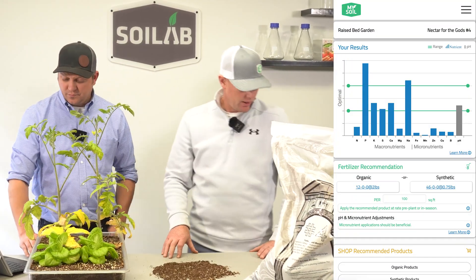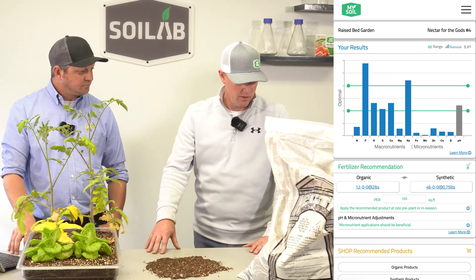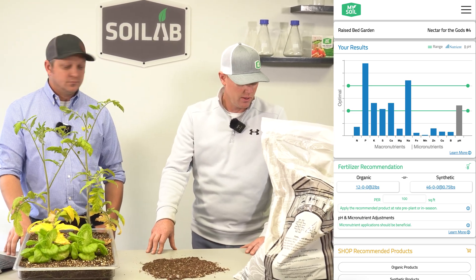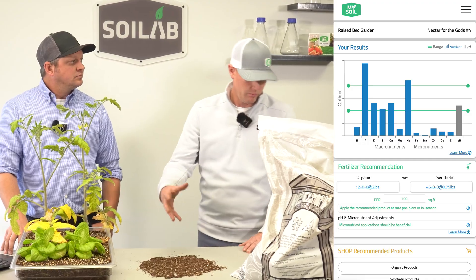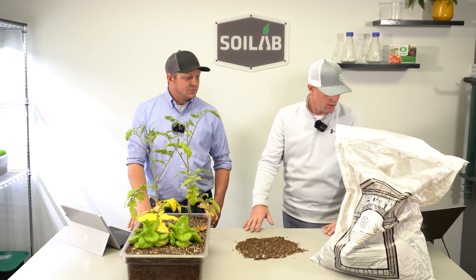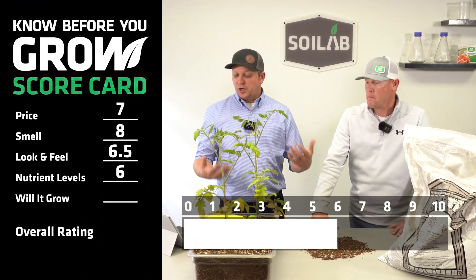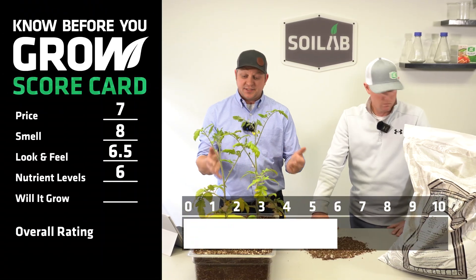In my evaluation, with a little low on nitrogen and the micros, pH was good. It just looks like there's some room for improvement in amending this soil. So as a standalone soil, I came in at a 6 as well. So we agree that our nutrient levels score is going to be a 6.